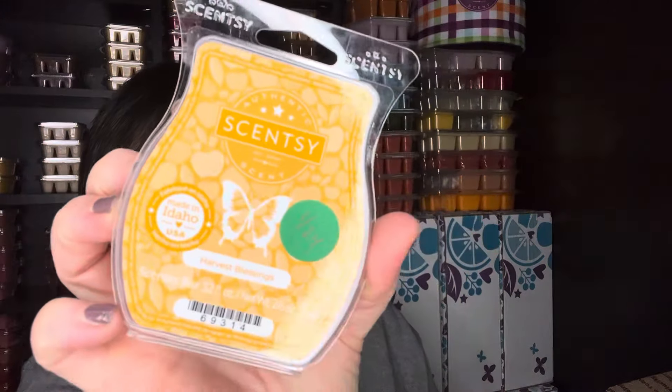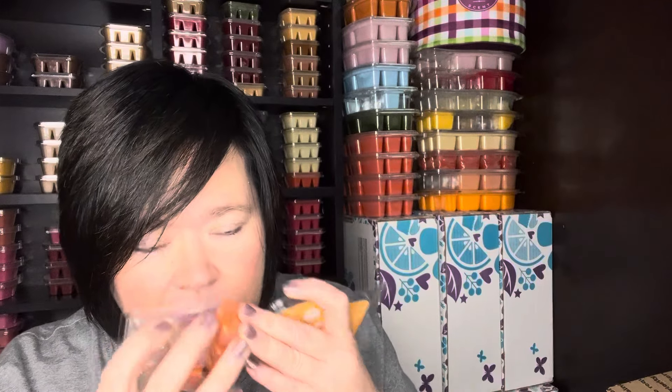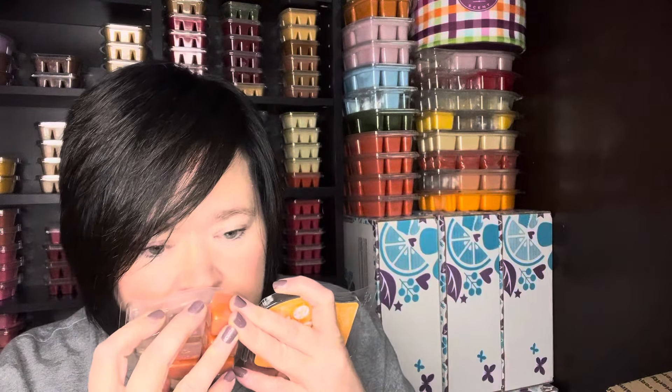Harvest Blessings — this wasn't my favorite. I got this in a bar bundle. It's just like a typical harvest fall scent — like you would smell this if you went into a craft store. It does lean a little bit soapy to me though.